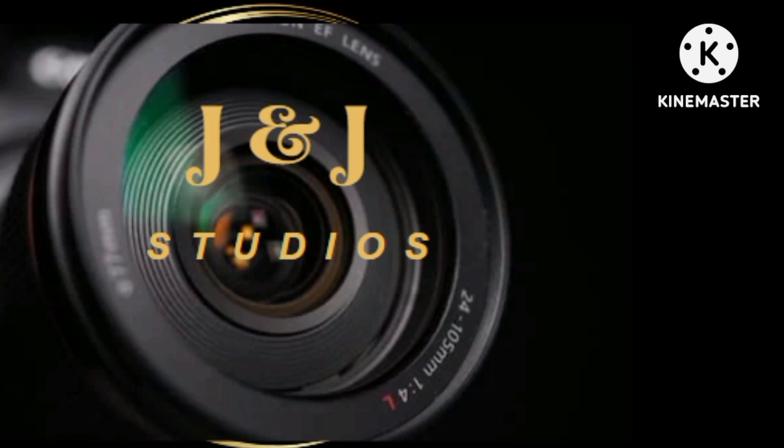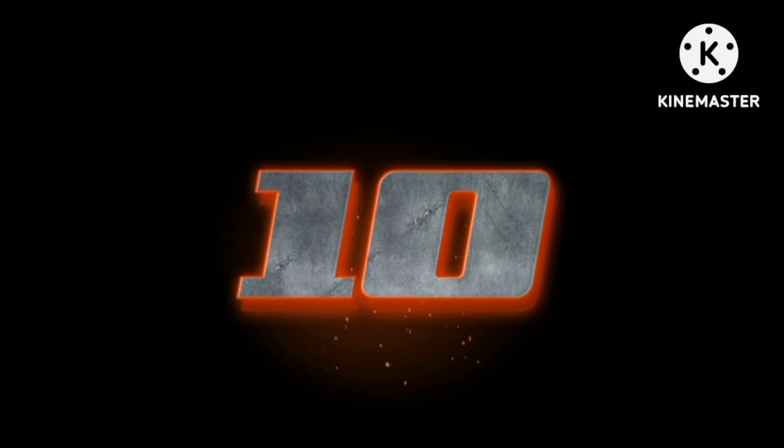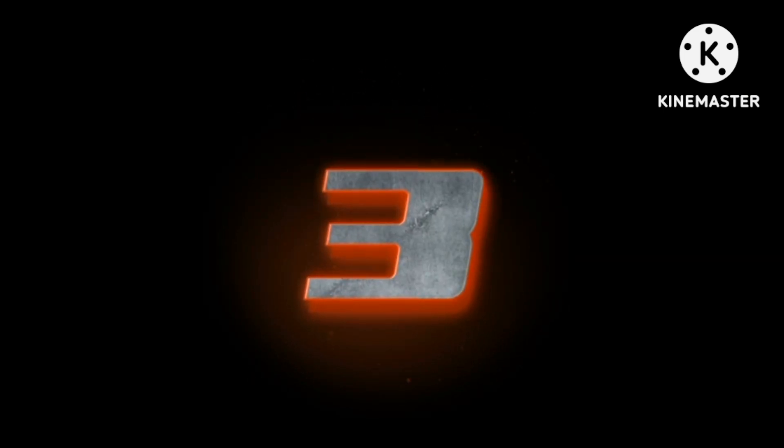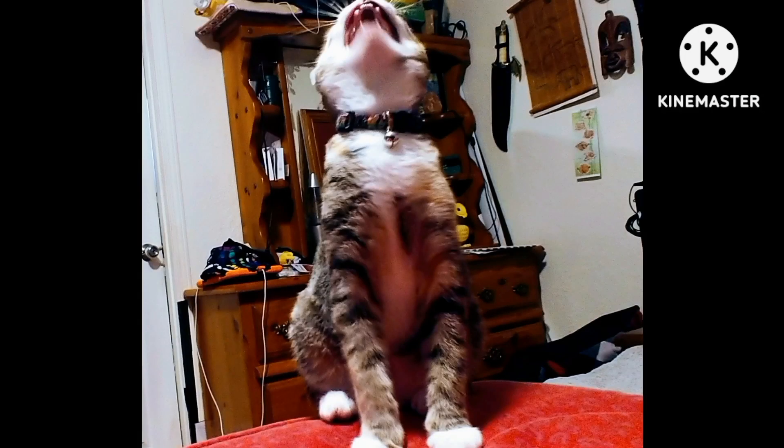This is J&J Studio. Thank you for stopping in. We've got another wonderful video for you. Here we go — sit back, relax, and enjoy. Welcome to another J&J Studio video.